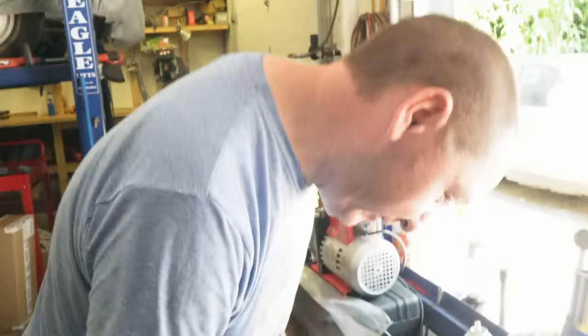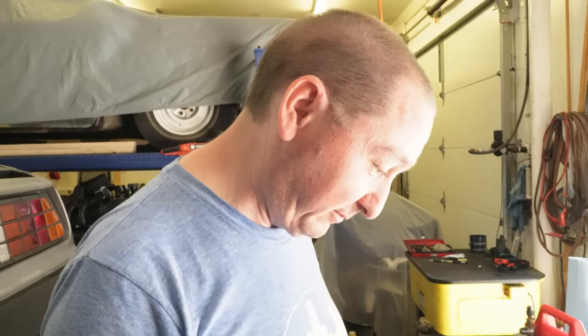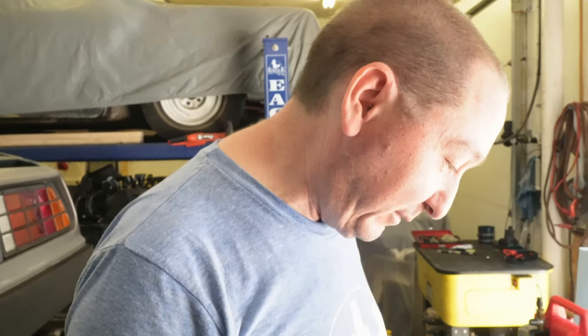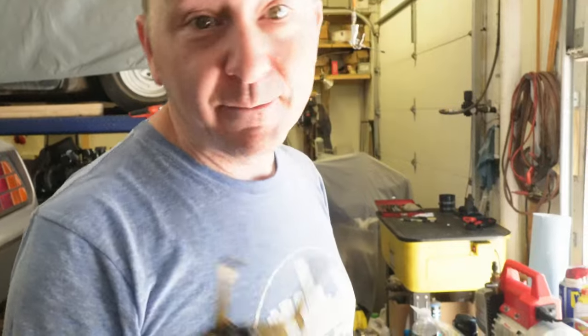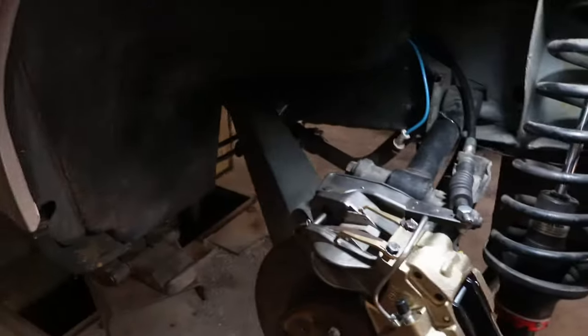DeLorean part number 109034 - parking brake retraction plate. This is a spring plate. Parking brake off - and we're still good. Cool.